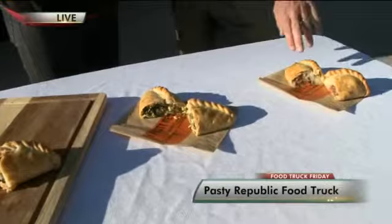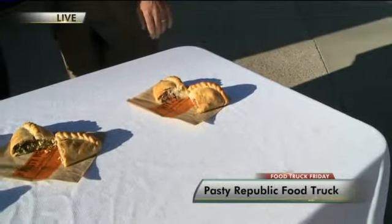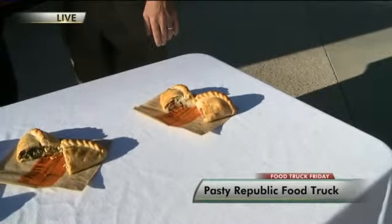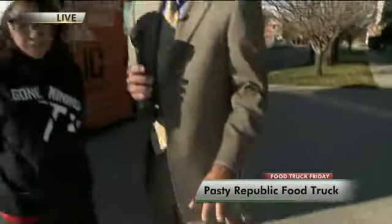It packs a lot of flavor. Tell me about this last one. This one is basically a cottage pie — some people will call it a shepherd's pie. It's ground beef, mashed potatoes, peas, carrots and onions. They all look and smell terrific.